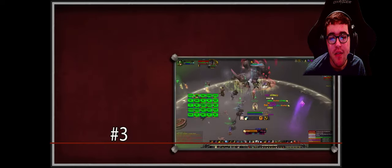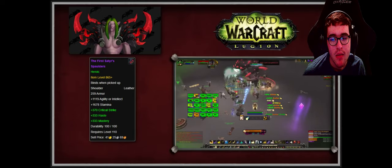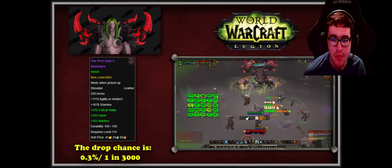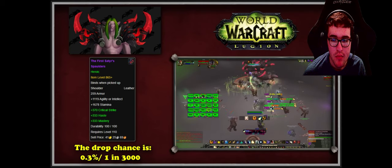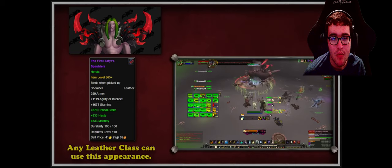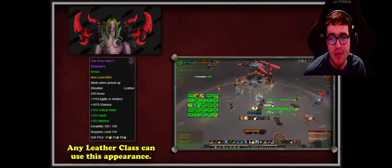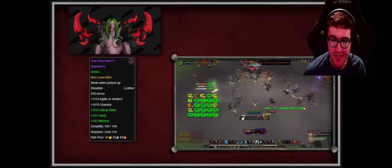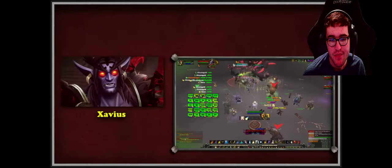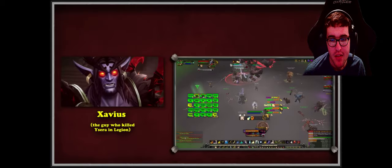At number three we have the Fist of the First Satyr Spaulders — leather shoulder items with an extremely low drop chance from Xavius, the final boss of the Emerald Nightmare raid in Legion. According to Wowhead, the drop rate is around 0.3%, or three in a thousand. These are the shoulders worn by the nightmare lord himself. The item became so popular that Blizzard added it to the Black Market Auction House in BfA. Any leather-wearing class can equip and learn the transmog, and it drops at every raid difficulty. Xavius was the first satyr after accepting a deal with Sargeras during the War of the Ancients.